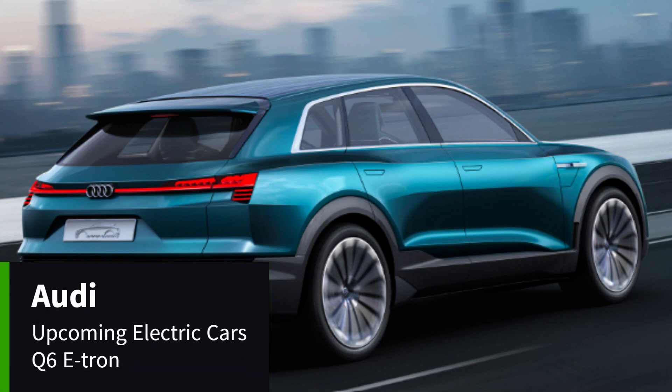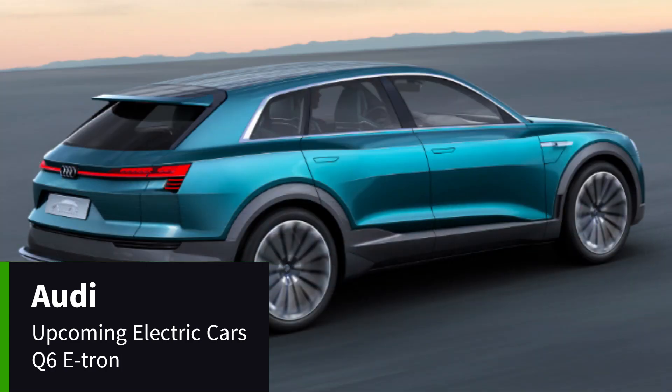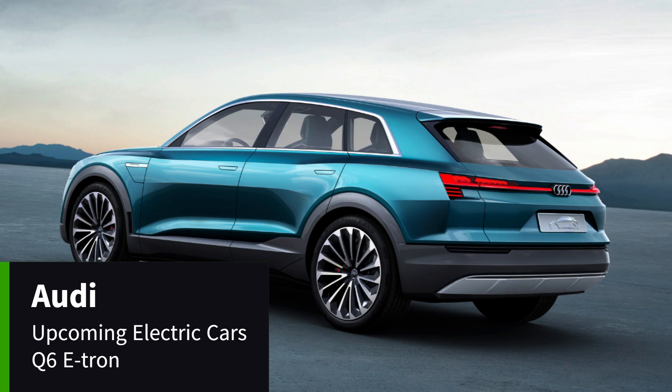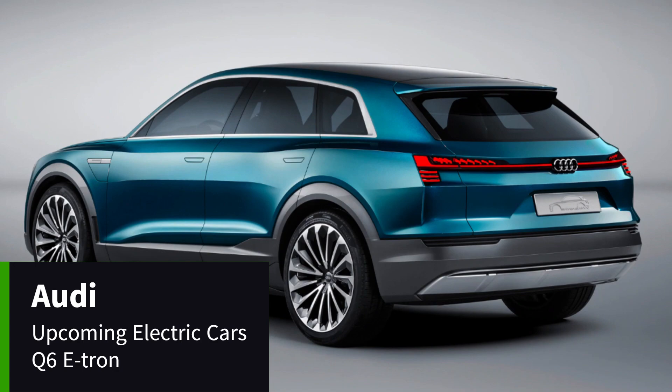The Q6 e-tron will feature split headlights at the front, similar to the A6 e-tron sedan. The upper units will sport matrix LED graphics for a high-tech look, at least in some trims. From the profile, the Q6 e-tron will look more dynamic than your average SUV thanks to the sculpted body lines and sporty proportions.